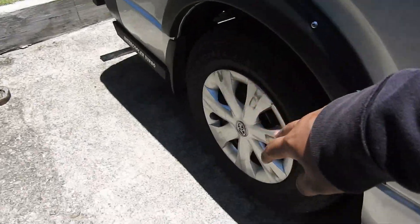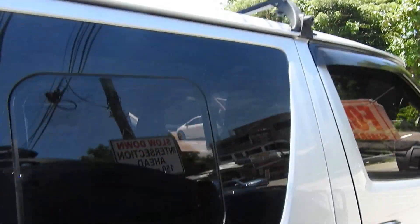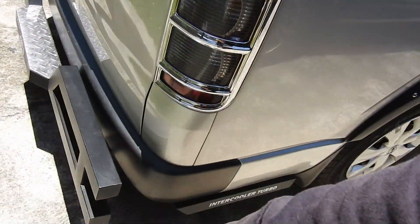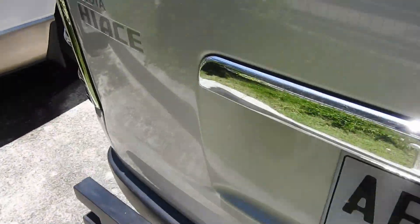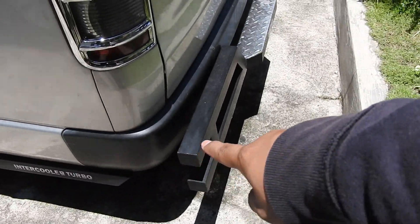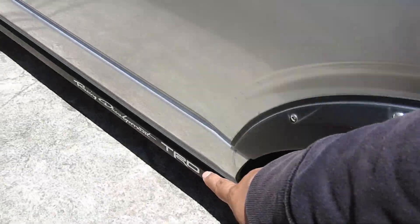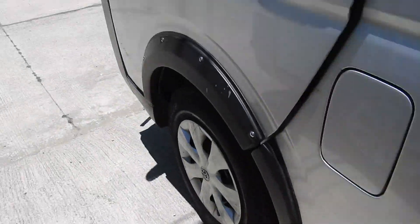Fender flares. Magandang condition to, fresh na fresh. Kapal pa rin sa likod. Ayan, fender flares din dito sa likod.